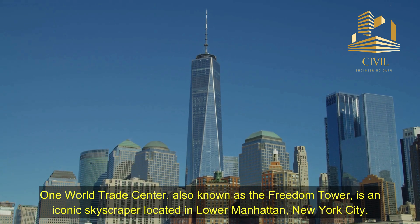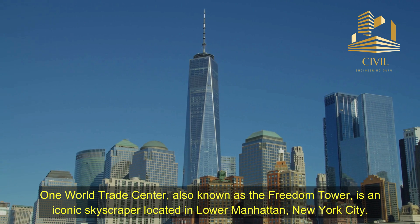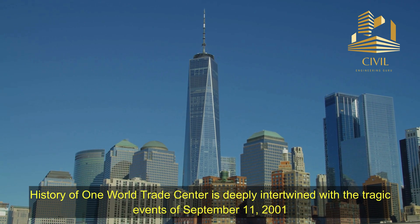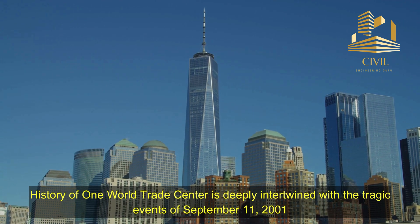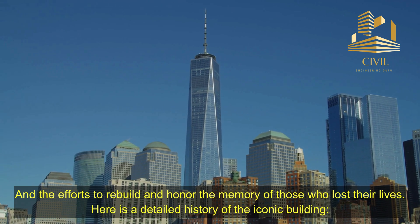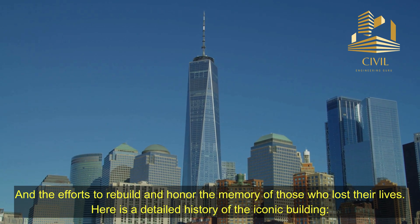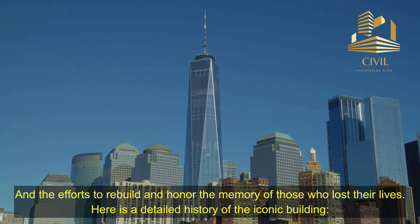One World Trade Center, also known as the Freedom Tower, is an iconic skyscraper located in Lower Manhattan, New York City. The history of One World Trade Center is deeply intertwined with the tragic events of September 11, 2001, and the efforts to rebuild and honor the memory of those who lost their lives. Here is a detailed history of the iconic building.